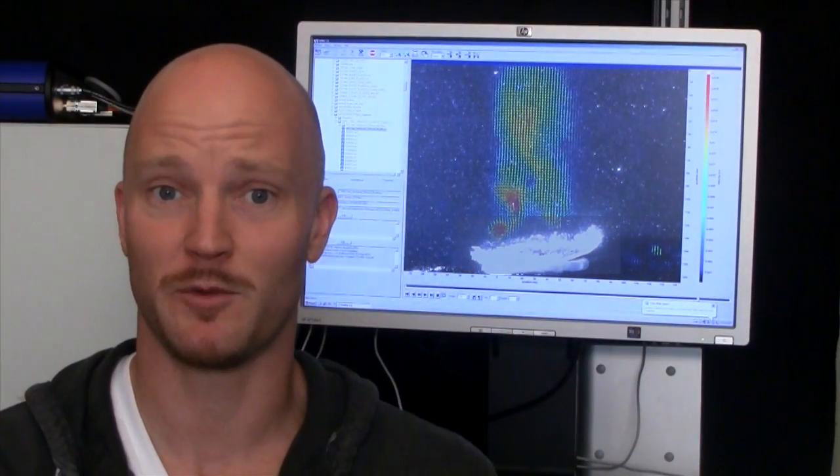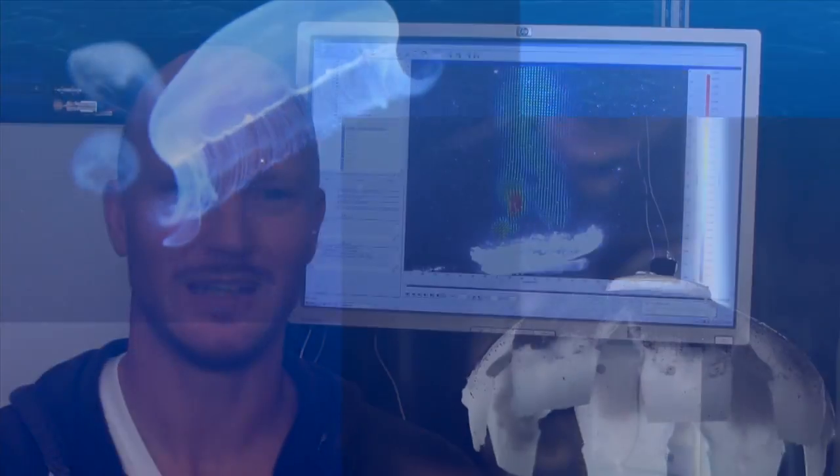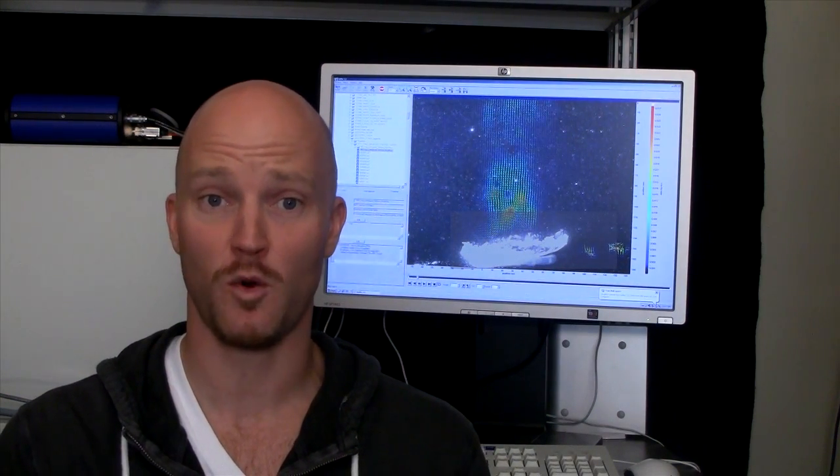Who knows, maybe it'll make first contact with a Europan alien. That's the thing about science — you never quite know where a new idea can lead. Join us next time for more Science Explorers, making discoveries in our world and beyond.